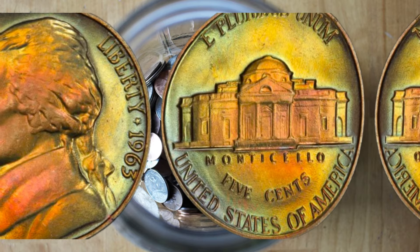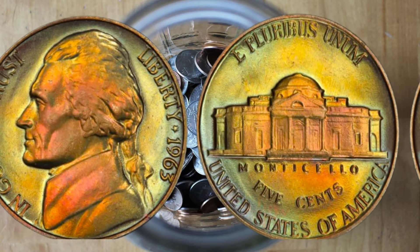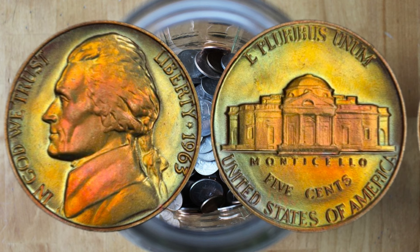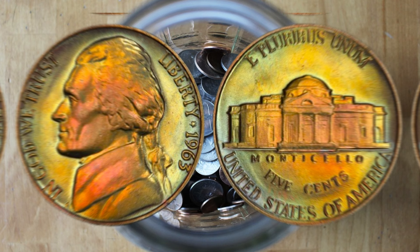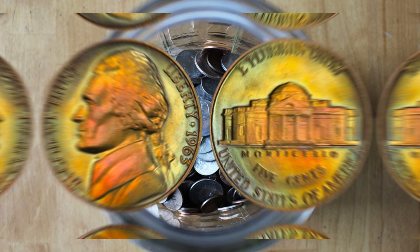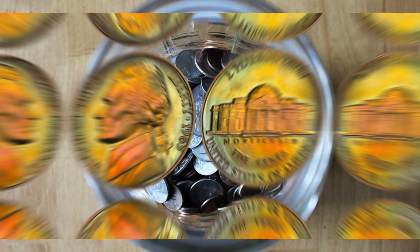To get your coin graded, you can send it to a professional grading service like PCGS or NGC. They'll assess its condition and give it a grade, which can help you determine its true market value. Remember, the cost of grading can vary, so make sure it's worth the investment for your specific coin. Also, keep an eye on the market trends — coin values can fluctuate based on demand and rarity. The 1963 Jefferson nickel without a mint mark can be a valuable addition to your collection, especially in high-grade condition. So next time you're sorting through your change, keep an eye out for these hidden gems.